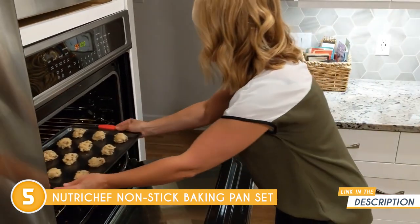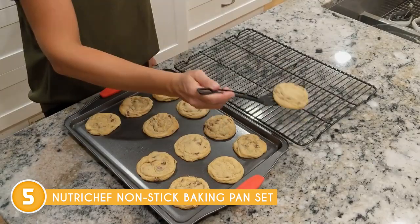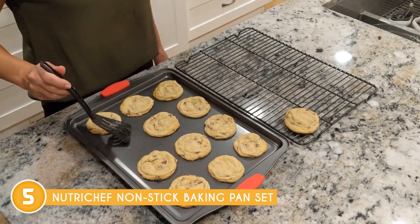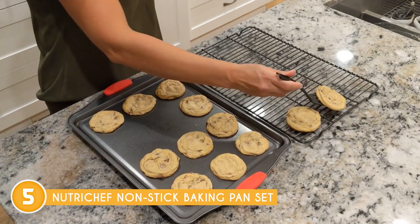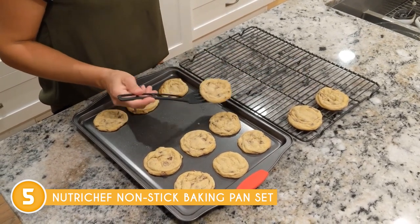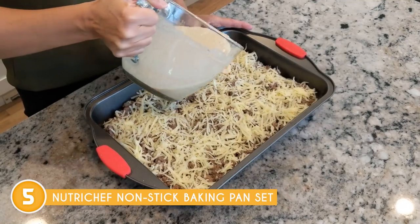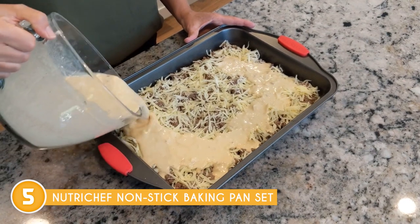For your convenience, this product is oven safe, allowing you to bake your culinary masterpieces at high temperatures without any concerns. Nonetheless, it is advisable to consult the manufacturer's instructions for specific temperature limits to ensure optimal performance. In addition, many users find the pan's dishwasher safe feature to be an absolute blessing, enabling quick and effortless cleanup after each baking adventure.